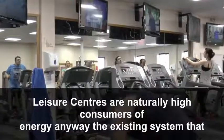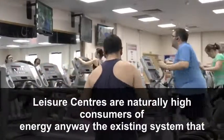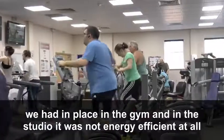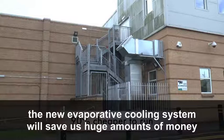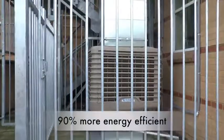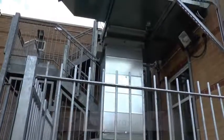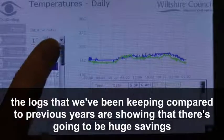Leisure centres are naturally high consumers of energy anyway. The existing system that we had in place in the gym and in the studio was not energy efficient at all. The new evaporative cooling system will save us huge amounts of money. The logs that we've been keeping compared to previous years are showing that there are going to be huge savings.